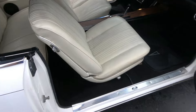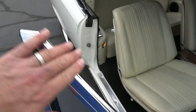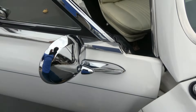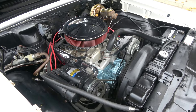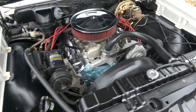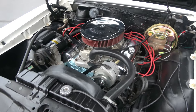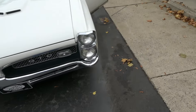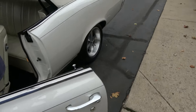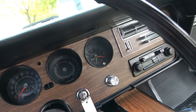Nice, nice car, man. Great sound — the car really sounds great. I love that iconic '67 front end. Really not much for gauges in there, just the fuel gauge.